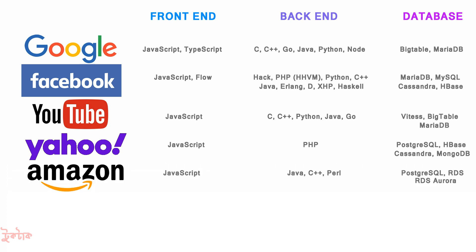For Amazon, the front-end used JavaScript and the back-end used Java and C++. For database, RDS, Aurora, and PostgreSQL were used.